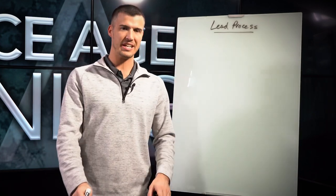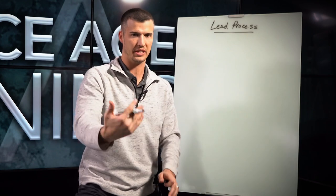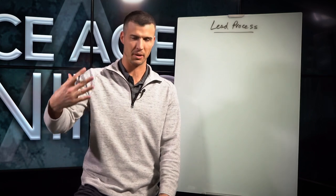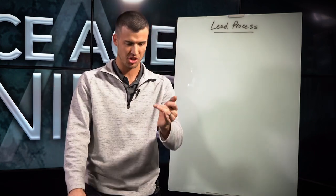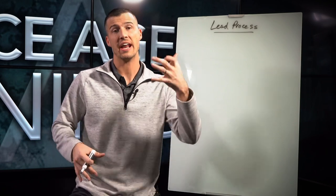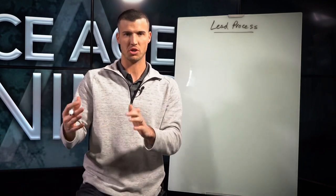We spend over a million dollars a month throughout our different brands generating high quality leads on marketing. Here at Secure Agent Leads, we help about 4,000 to 5,000 agents a month with leads. Today I'm going to go from start to finish on our entire advertising process to get a lead for an insurance agent, and hopefully you'll learn a thing or two about how to start doing that as well.